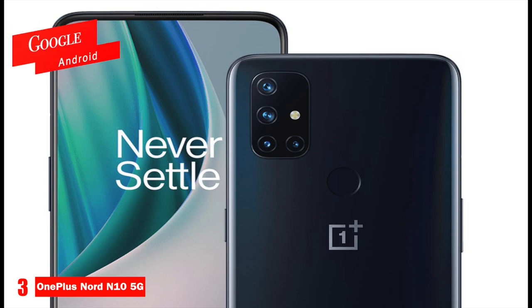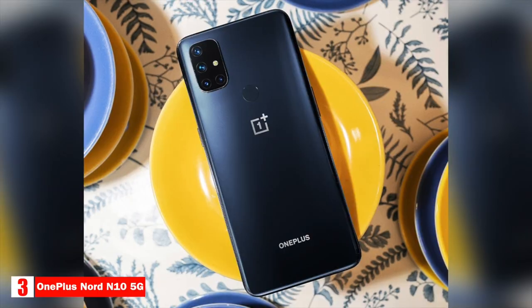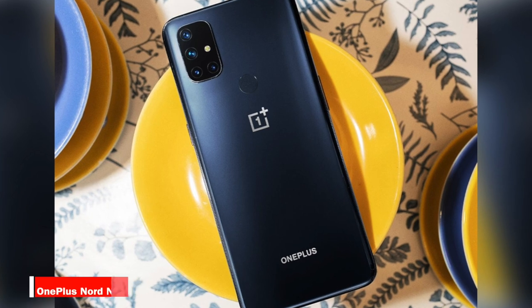It runs on Google Android with OnePlus's custom Oxygen OS. If you're looking for the cheapest entry into 5G networks, the OnePlus Nord N10 5G is your best option.